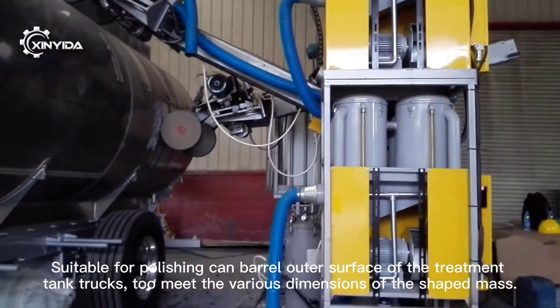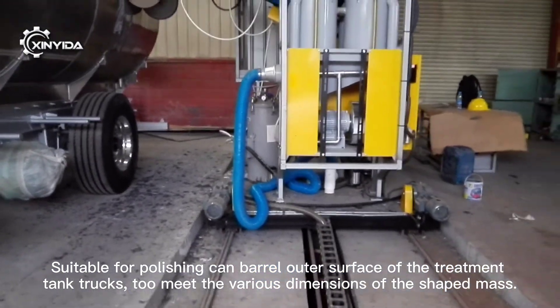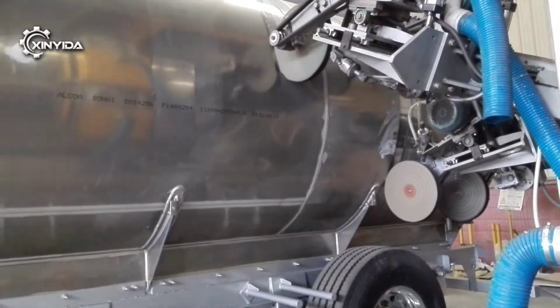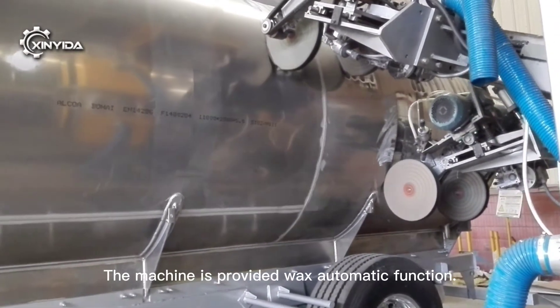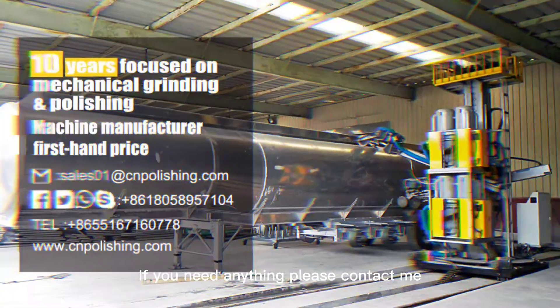Suitable for polishing the outer surface of can barrels and treatment of trucks, meeting the requirements of various dimensions and shaped pieces. The machine is provided with its automatic function. If you need anything, please contact me.